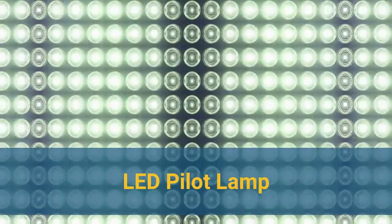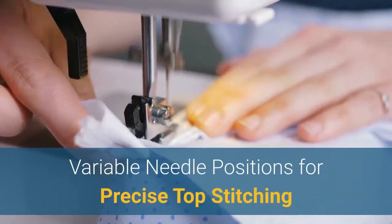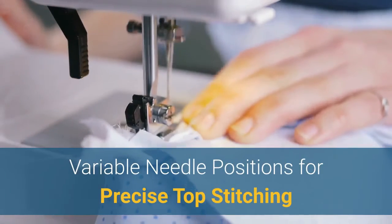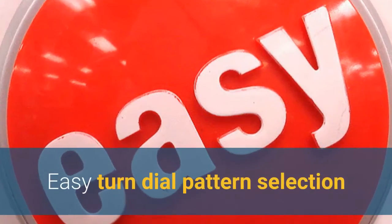LED Pilot Lamp, Quick Winding Bobbins, Free Arm, Variable Needle Positions for Precise Top Stitching, and a 4-Step Buttonhole. Easy Turn Dial Pattern Selection.